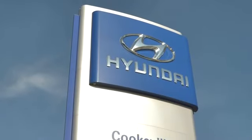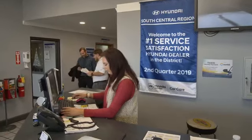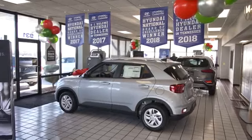At Hyundai of Cookeville, you're buying vehicles you can rely on, at prices you can afford, from people you can trust. Call today.